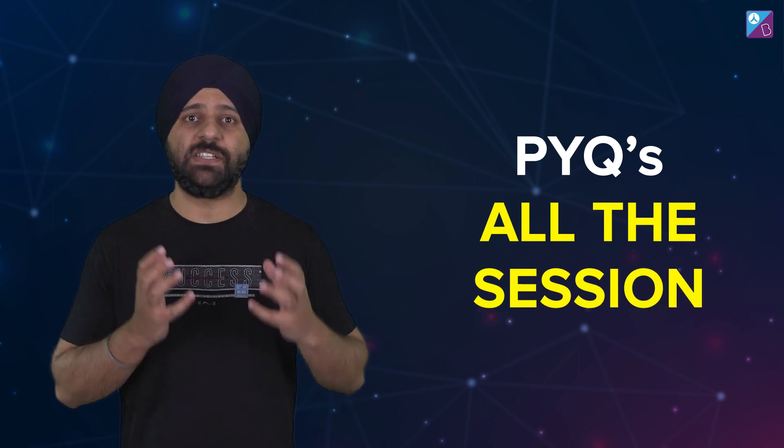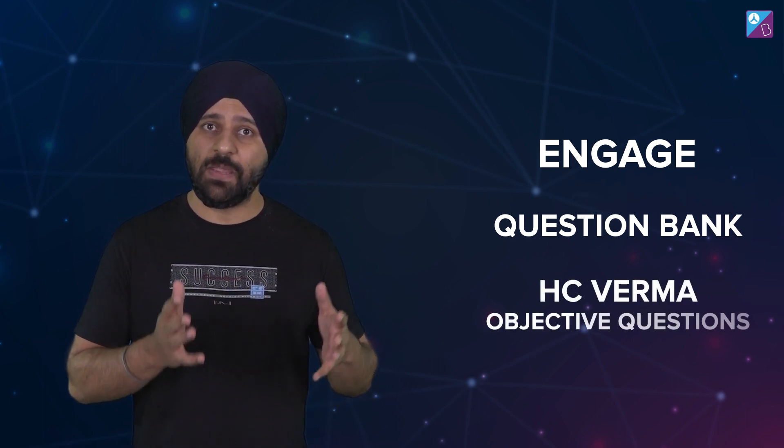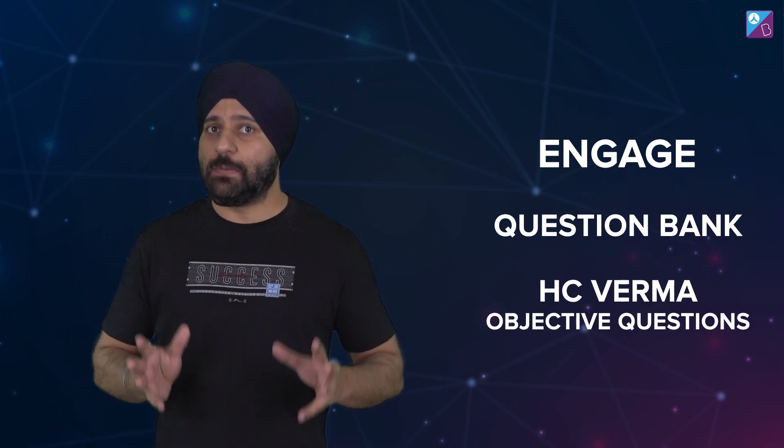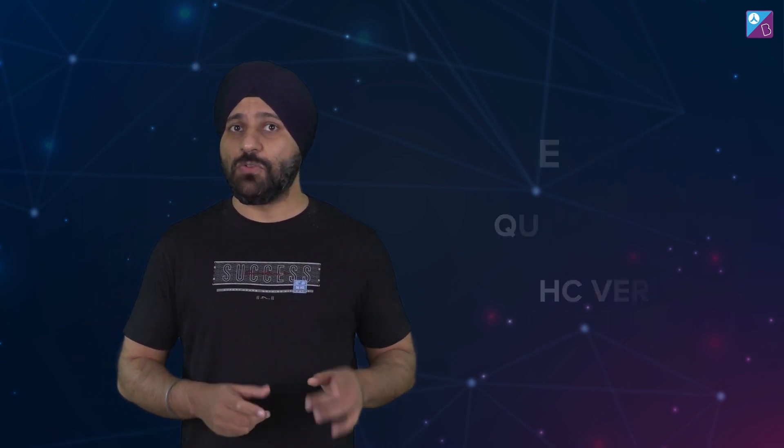In physics, we have seen that from previous year questions there are many things that are repeated. So do PYQs — previous year questions or archives — thoroughly. I recommend question banks that give you maximum questions. Do objective questions where you can revise your formulas and also do PYQs.